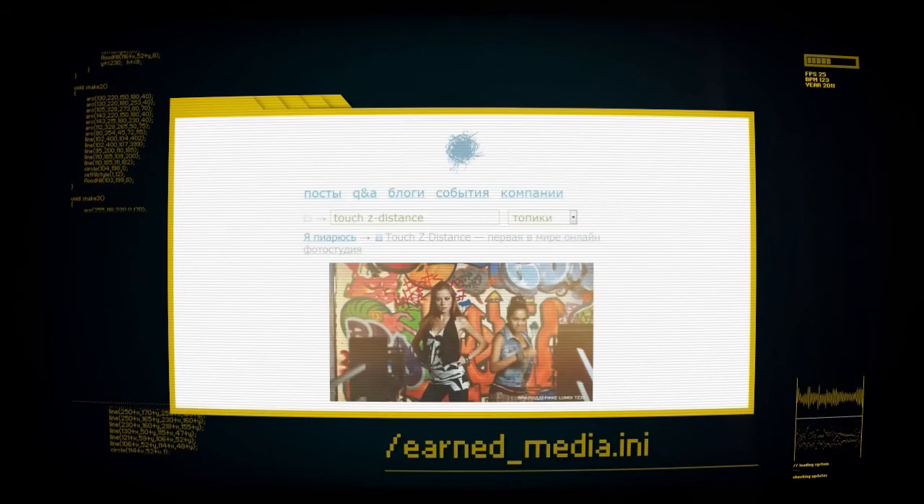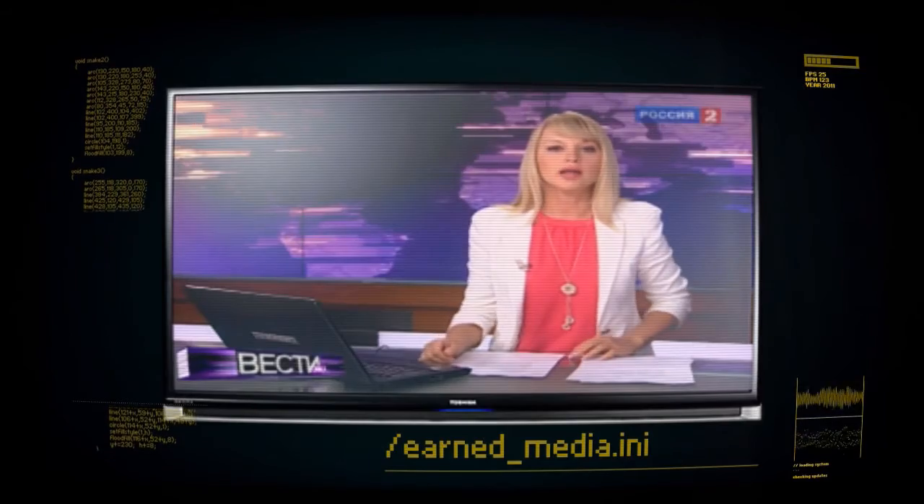A story about the studio was reported in the news on one of Russia's national channels, and it gave the Lumix TZ20 4 million additional contacts.